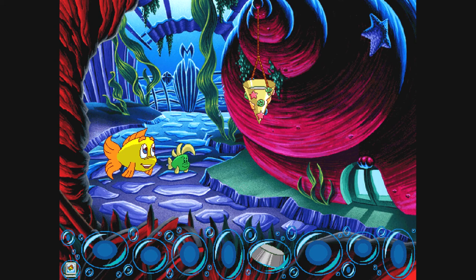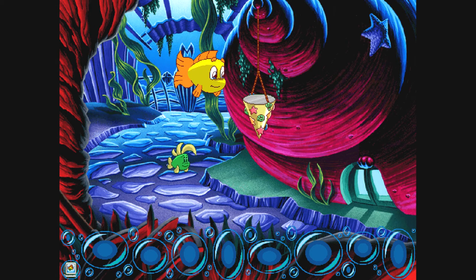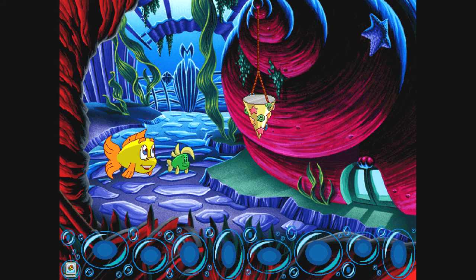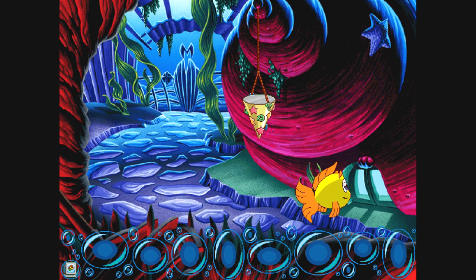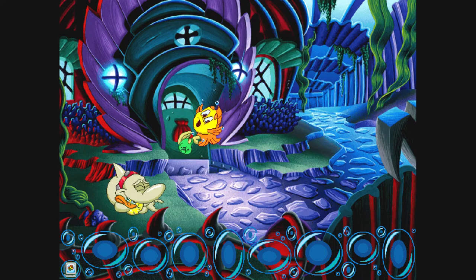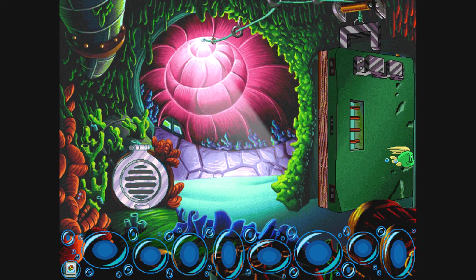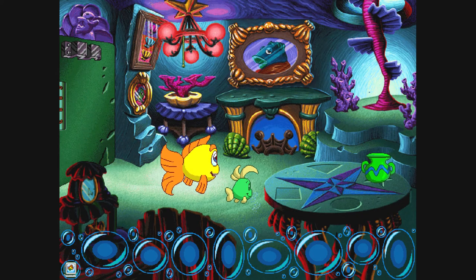Perfect! Now we're getting somewhere. That does the trick. We need to get that fake book with the combination inside, but the bookshelf is facing the wrong way. Revolving bookshelves are such a pain. I wonder how we can get around to the other side.